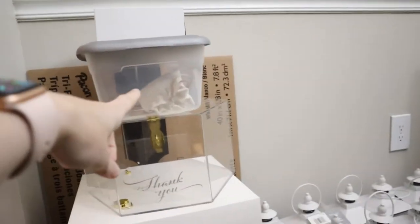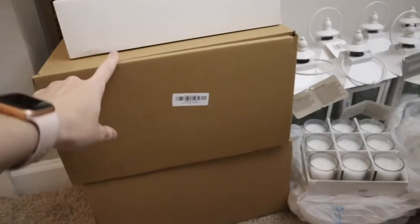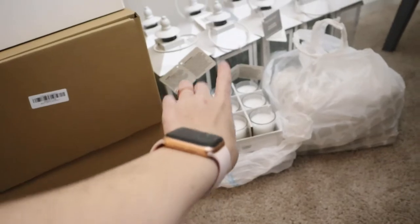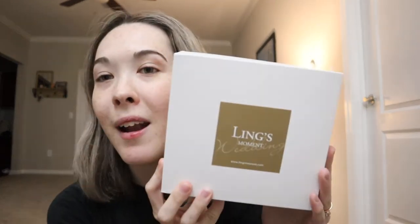Here we are at the wedding corner. On top we have the boutonnieres — this is gonna be like a photographer box for flat lays, that's gonna be the card box, that is our wedding album, my bouquet, the bridesmaids bouquets, candles for the bridal party, column candles, and the lantern. So I got flowers from Ling's Moment. I'll show you the boutonnieres so you can see the theme. My colors are dusty blue, navy blue, and white.